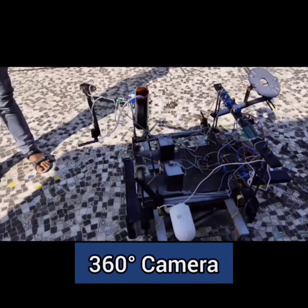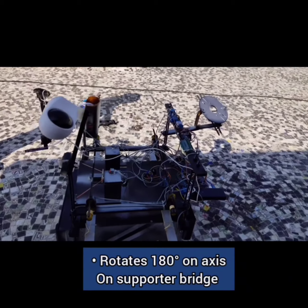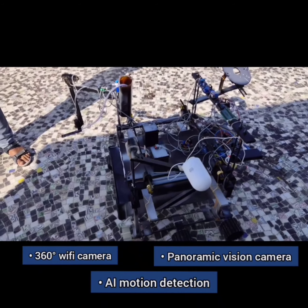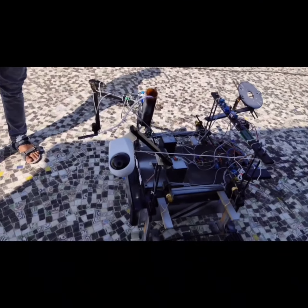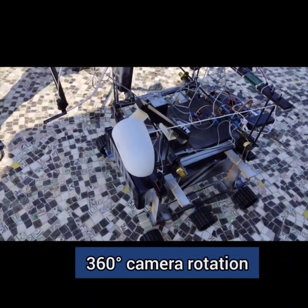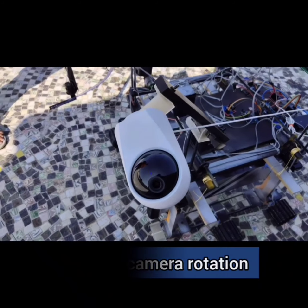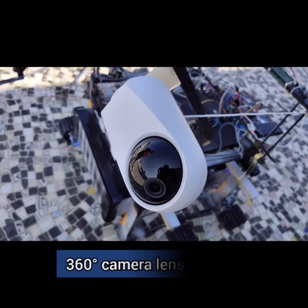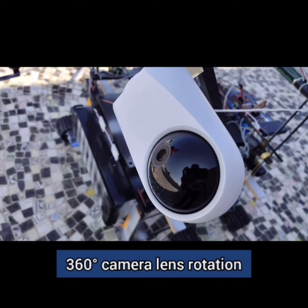Now let's talk about the amazing camera features. It is a 360 degree camera which helps us to capture real-time images because of its live streaming feature. This 360 degree camera with Wi-Fi connection is connected with a clamp which rotates 180 degrees. It is also capable of performing object detection with the help of artificial intelligence. This is how the object detection is performed.